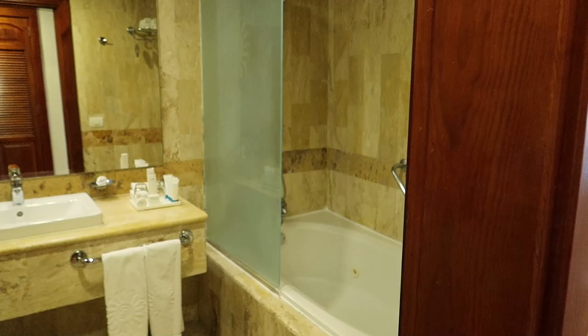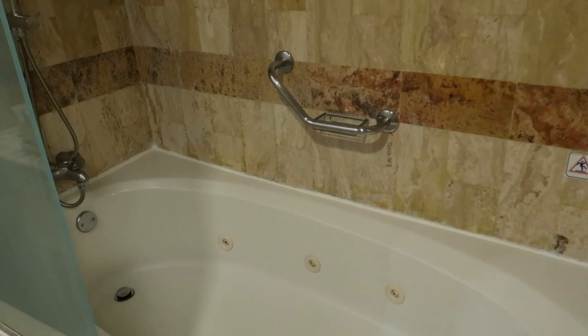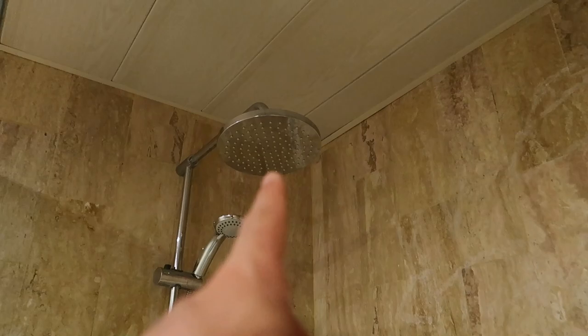Swinging around and walking into the room, we look over to the left and we can see the washroom. Right inside to the right side is the shower and tub combo — there's a jacuzzi tub with little jets so you can get a nice soak in from your vacation. Over to the left is the shower, with a rainfall showerhead and a handheld shower as well, plus lots of space to put your bathroom things.